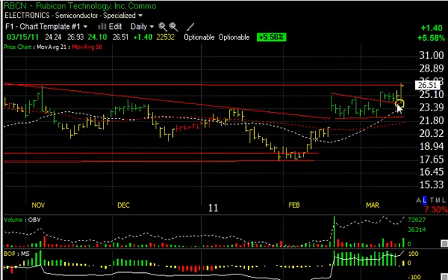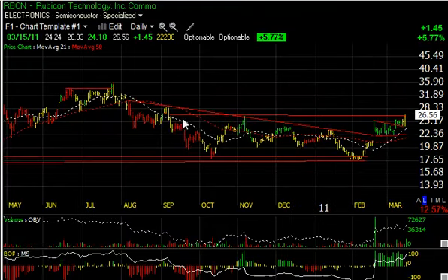Rubicon had a nice day today, broke out of a four or five-day flag and popped to resistance. If it gets through this line — which goes back about six or seven months — we can see a move up into potentially around the $30 range as the near-term target, with a secondary target up in the $33–$34 zone.